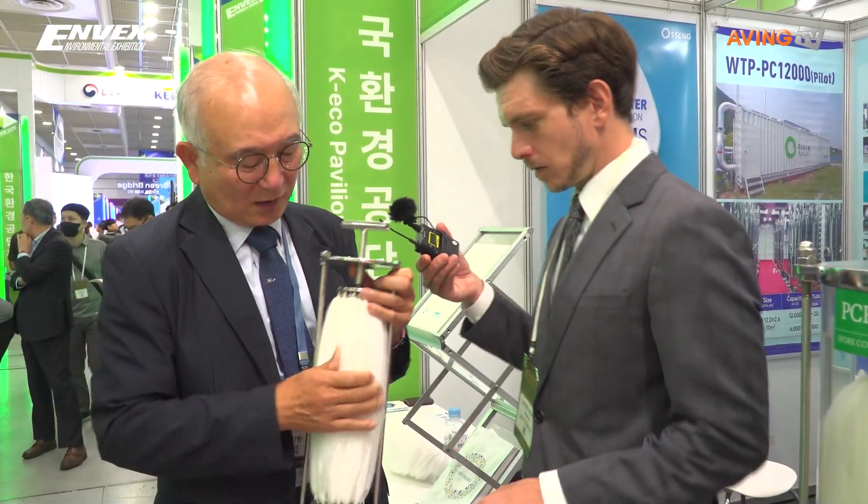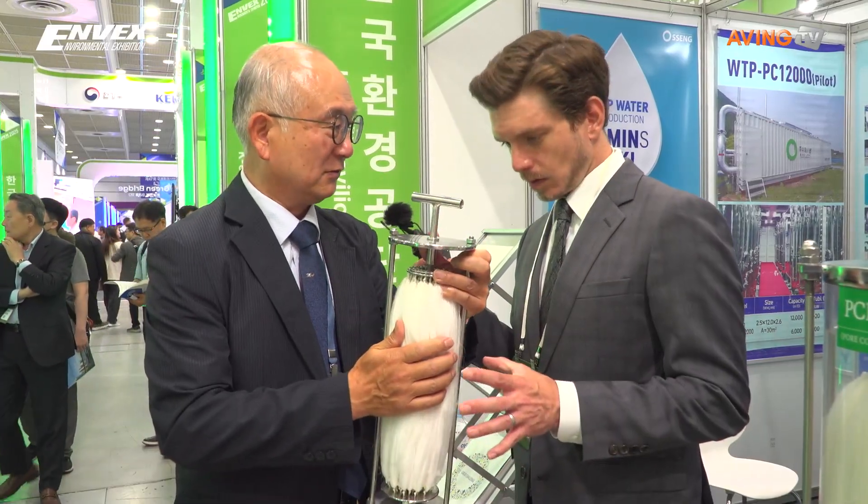We are pressurizing this bundle. By pressurizing, the gap between the fibers becomes a bit loaded like this, then we start filtration. When it is in the backwash mode, we release it — by releasing, this gap becomes very wide.